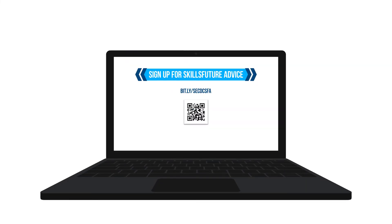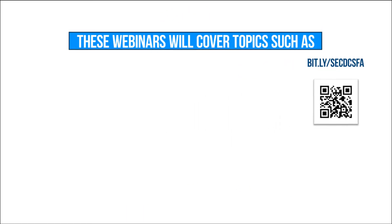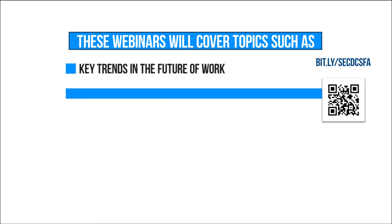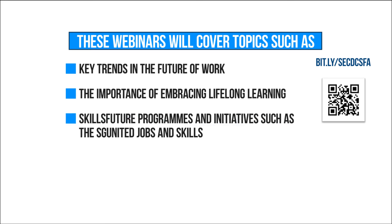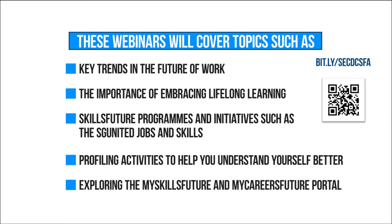To help you kickstart your skills learning journey, you can sign up for the free SkillsFuture Advice one-hour webinars organized by the Southeast Community Development Council. These webinars will cover topics such as key trends in the future of work, the importance of embracing lifelong learning, SkillsFuture programs and initiatives such as SG United Jobs and Skills, profiling activities to help you understand yourself better, and exploring the MySkillsFuture and MyCareers Future Portal.